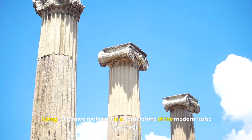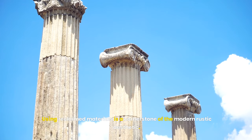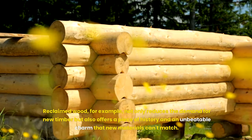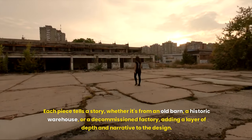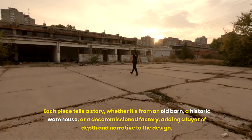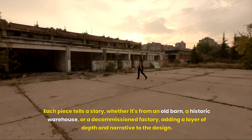Using reclaimed materials is a cornerstone of the modern rustic aesthetic. Reclaimed wood, for example, not only reduces the demand for new timber, but also offers a piece of history and an unbeatable charm that new materials can't match. Each piece tells a story, whether it's from an old barn, a historic warehouse or a decommissioned factory, adding a layer of depth and narrative to the design.